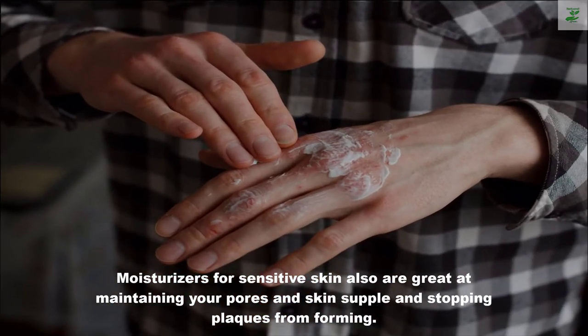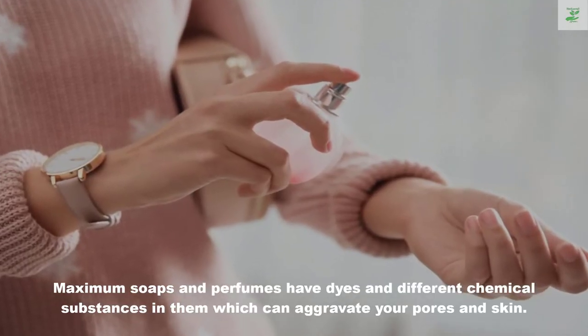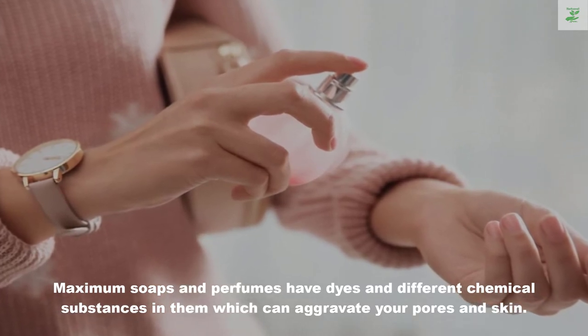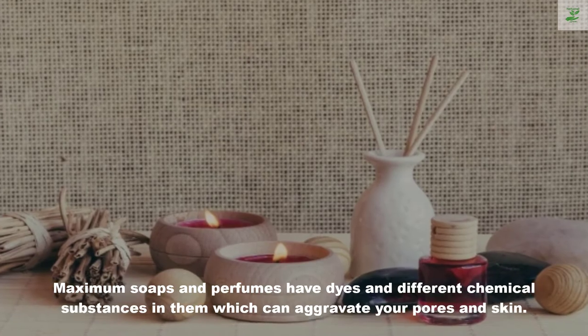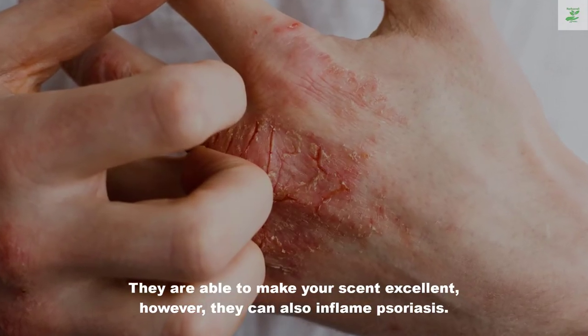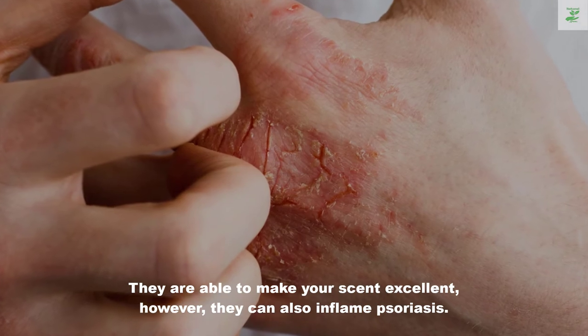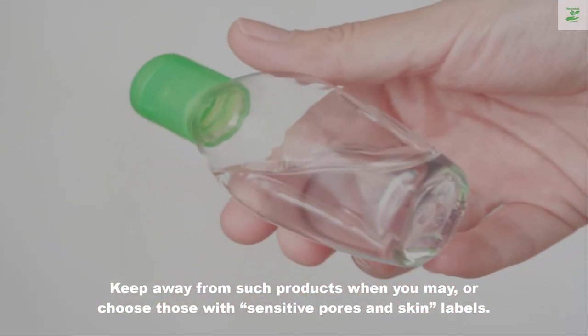Three: avoid fragrances. Most soaps and perfumes have dyes and other chemicals in them which can aggravate your skin. They may make you smell great, but they can also inflame psoriasis. Avoid such products when you can, or choose those with sensitive skin labels.